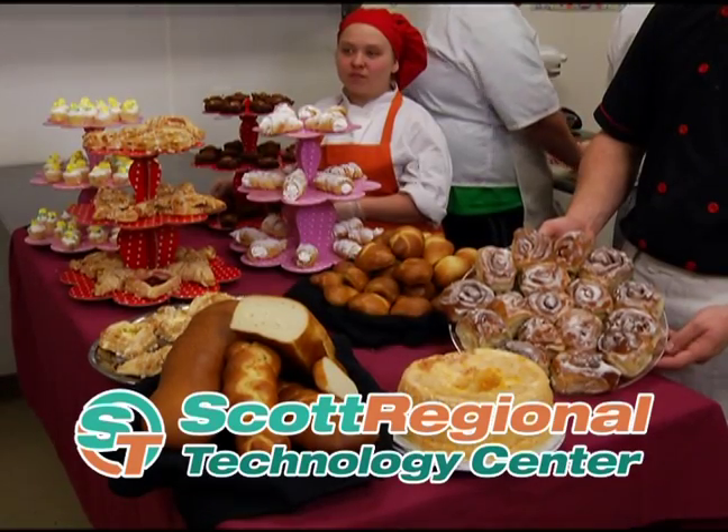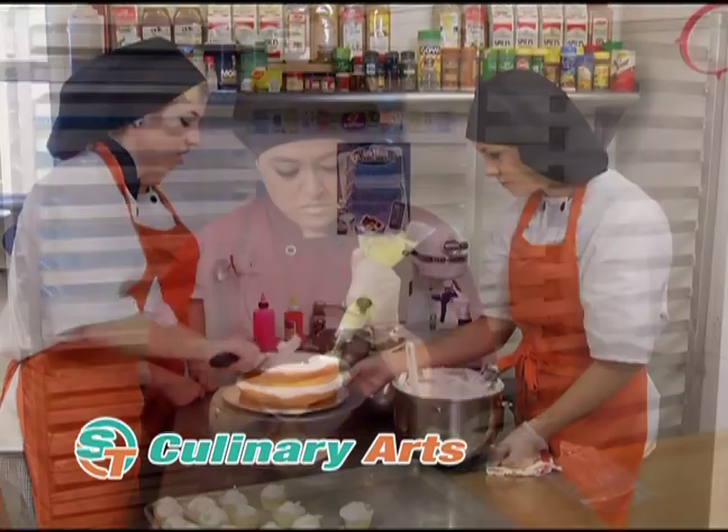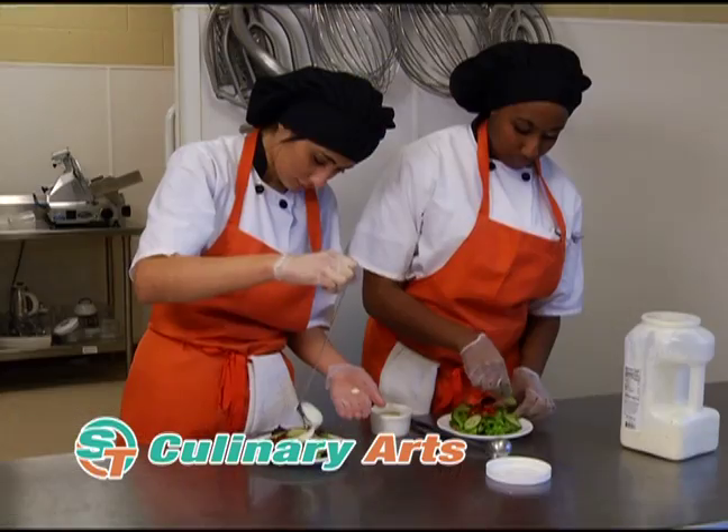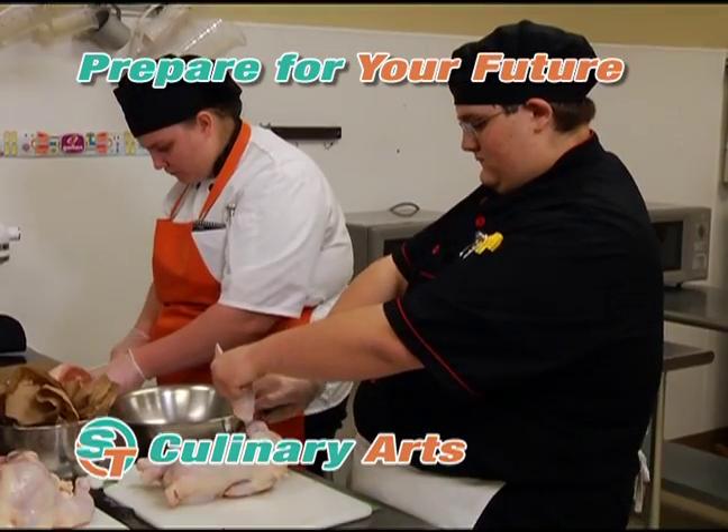In culinary arts, our homework tastes great. Design cakes and pastries that are both beautiful and delicious. Learn to create your own artistic food for casual and fine dining. Prepare for your National ProStart certification.